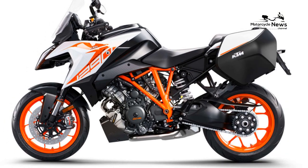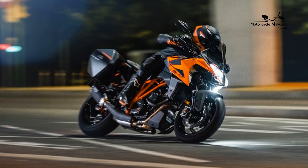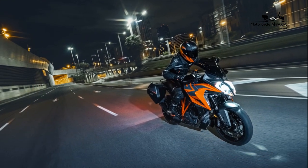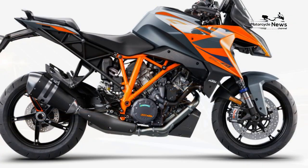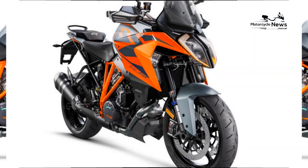A sport tourer motorcycle differs from a cruiser tourer motorcycle in its design. Cruiser bikes are often low, offer higher handlebars, and a fully upright seating position. Sport tourer bikes, on the other hand, lean more towards sport bikes in styling, and the seating position is slightly more forward than on a cruiser.